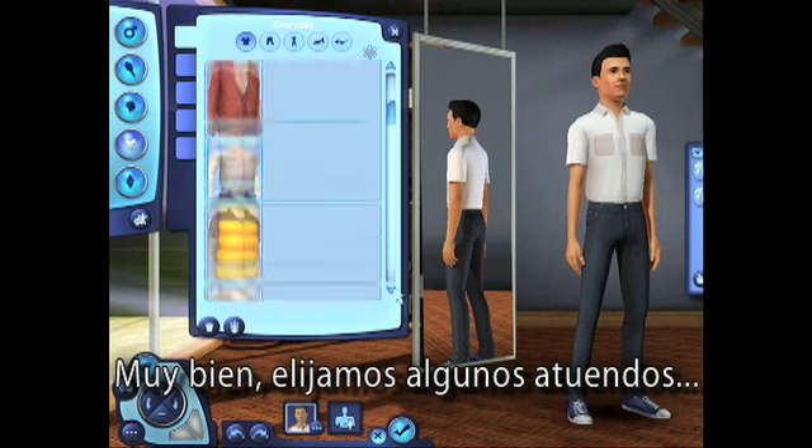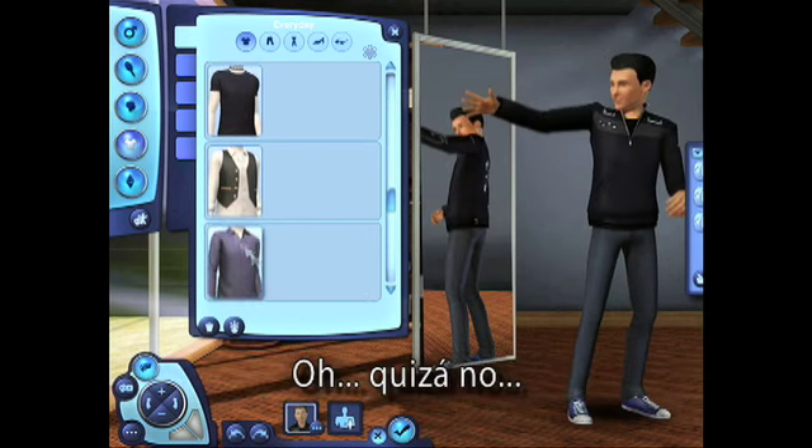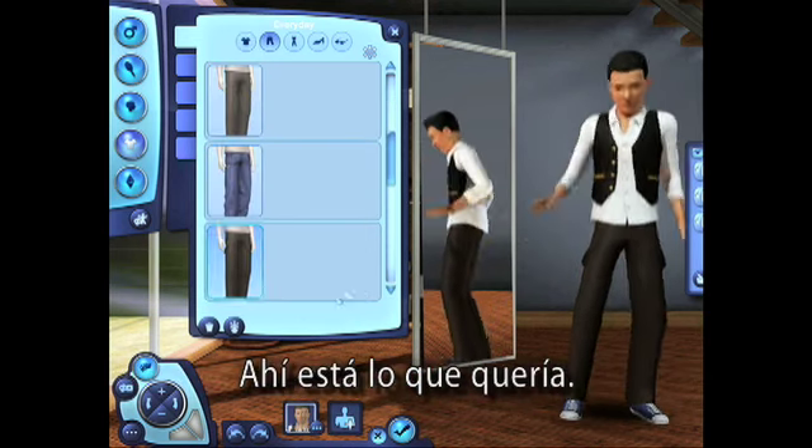Alright, let's pick some outfits. Maybe not. There, that's what I wanted.